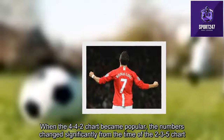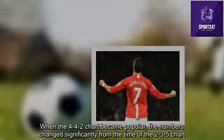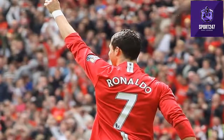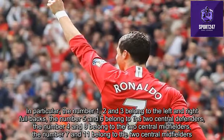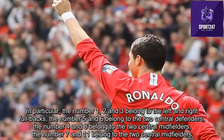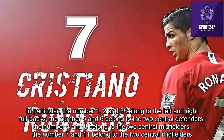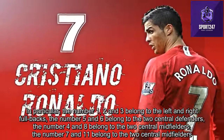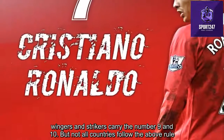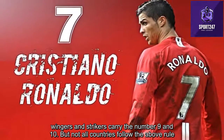When the 4-4-2 formation became popular, the numbers changed significantly compared to the 2-3-5 era. In particular, numbers 1, 2, and 3 belong to the goalkeeper and fullbacks; numbers 5 and 6 to the two central defenders; numbers 4 and 8 to the two central midfielders; numbers 7 and 11 to the wingers; and numbers 9 and 10 to the strikers. However, not all countries follow this system.